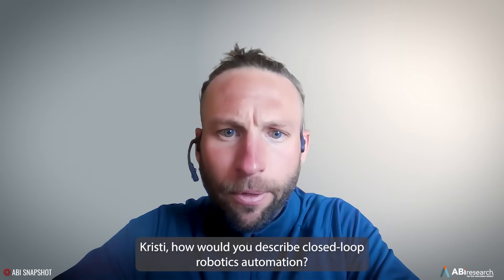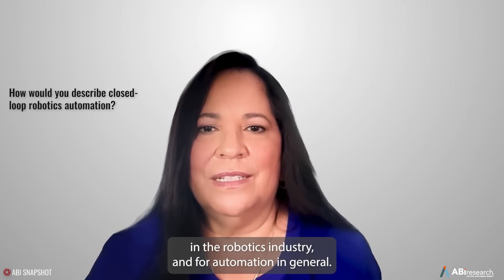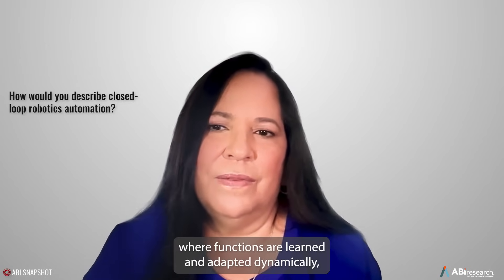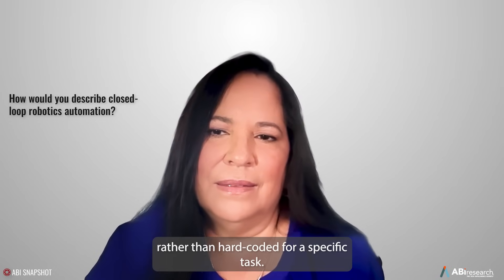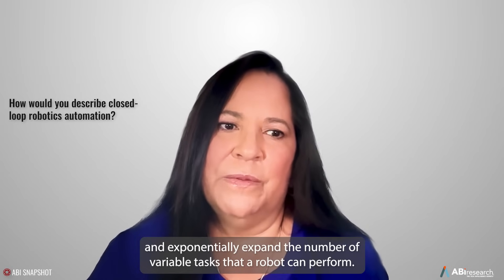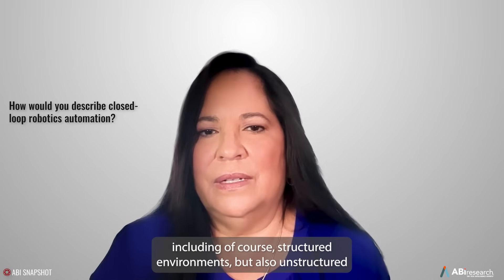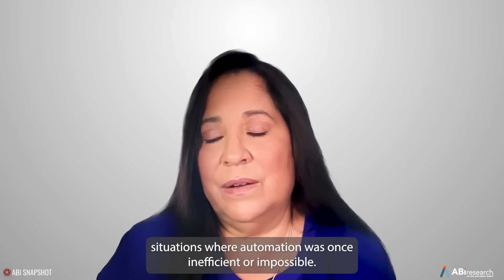Christy, how would you describe closed-loop robotics automation? Closed-loop automation software is one of the biggest advancements in the robotics industry and for automation in general. This AI-enabled approach to robotics autonomy is more like human interactions, where functions are learned and adapted dynamically rather than hard-coded for specific tasks. It's designed to expedite robot training with low-code, no-code techniques and exponentially expand the number of variable tasks that a robot can perform, making robotics relevant in more scenarios, including unstructured situations where automation was once inefficient or even impossible.